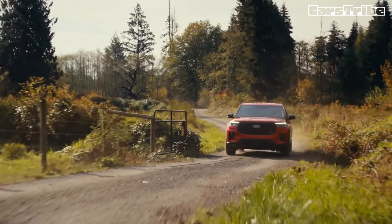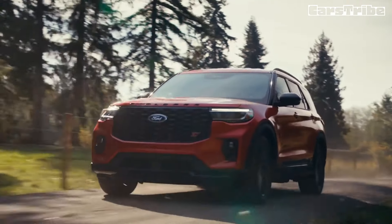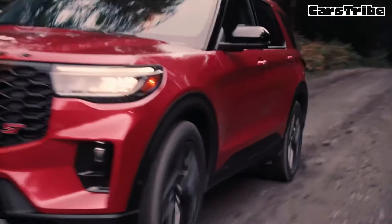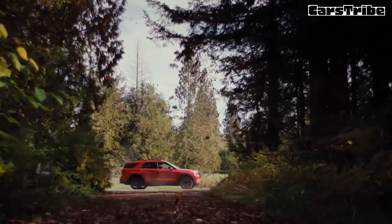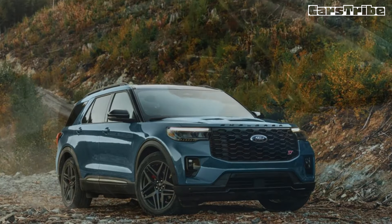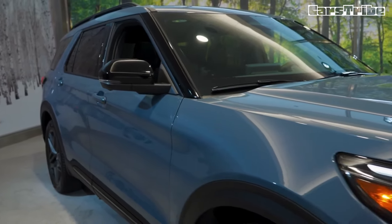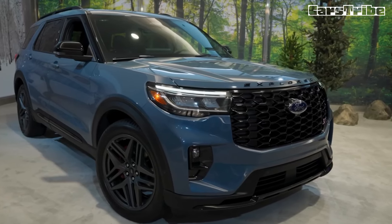The base Active, ST-Line, and Platinum trims come with a turbocharged 2.3-litre four-cylinder engine rated for 300 horsepower and 310 pound-feet of torque. The ST is powered by a turbocharged 3.0-litre V6 rated at 400 horsepower and 415 pound-feet. All power figures are dependent on premium fuel. A 10-speed automatic transmission and rear-wheel drive are standard, but all-wheel drive is available.